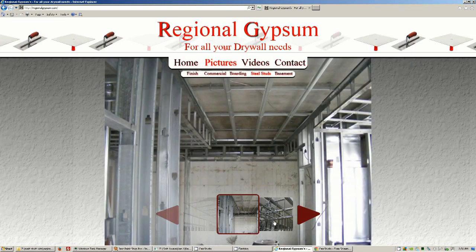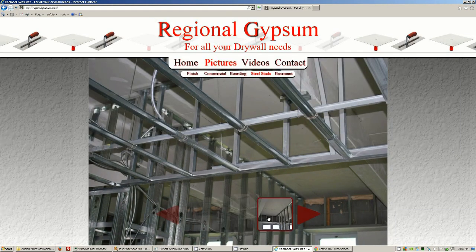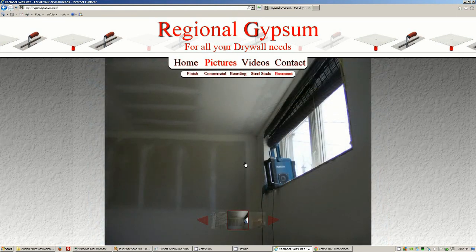Here we're in the picture gallery section, just showing that you click on the picture to get it full screen. Pretty straightforward, pretty cool — I haven't really seen anything like this yet on websites.